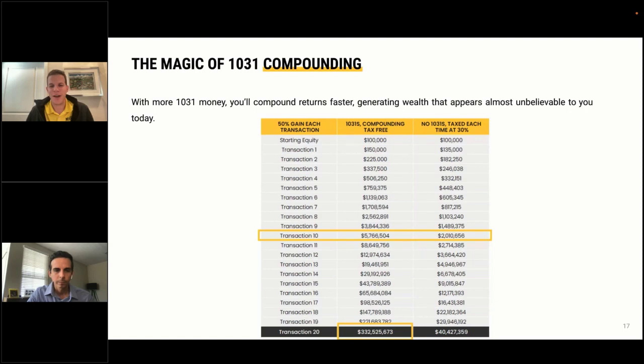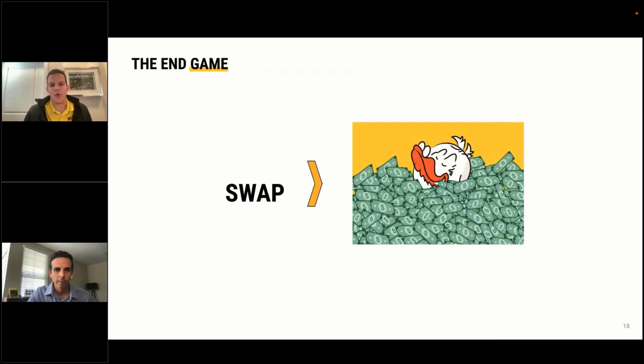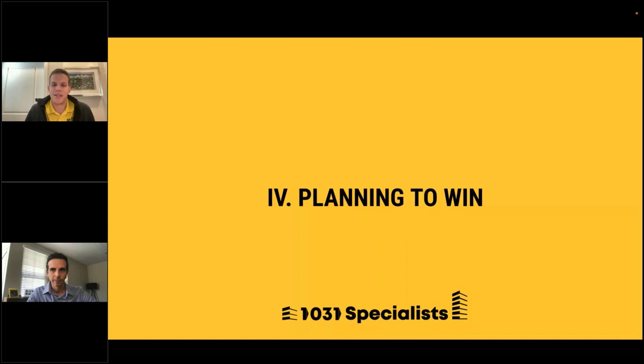There's no limit to the amount of times someone can exchange — that's why the grandmasters keep exchanging. When your time on earth is up and your kids inherit your property, they get a step-up in basis and won't have to pay a dime in tax on all the appreciation you created. This is what we mean in the industry when we say 'swap till you drop' — the benefits are enormous and you can continue to do this your entire life.